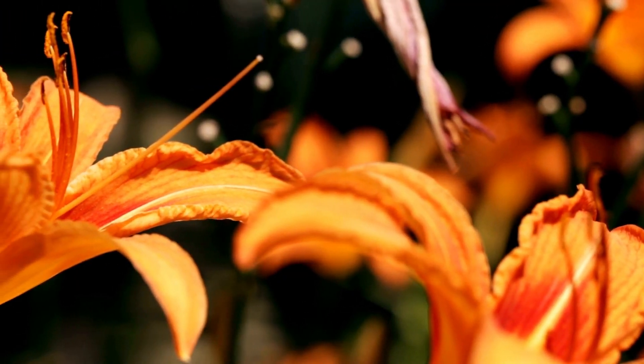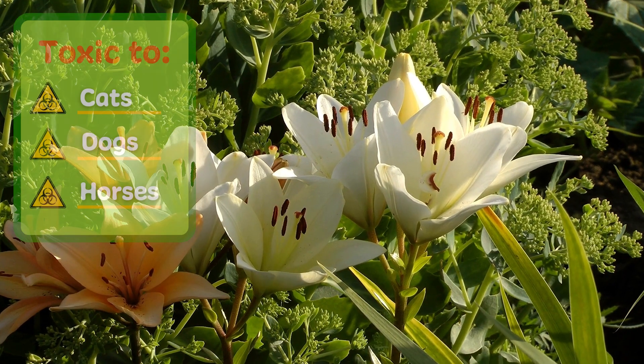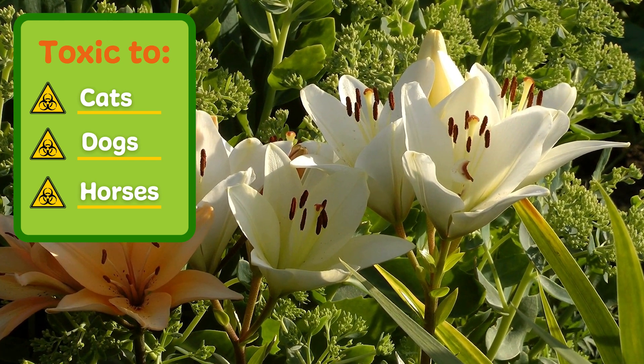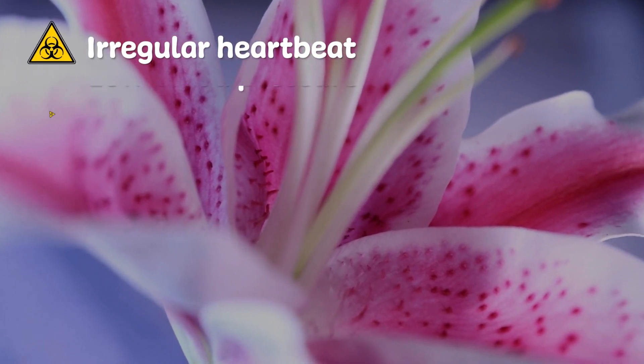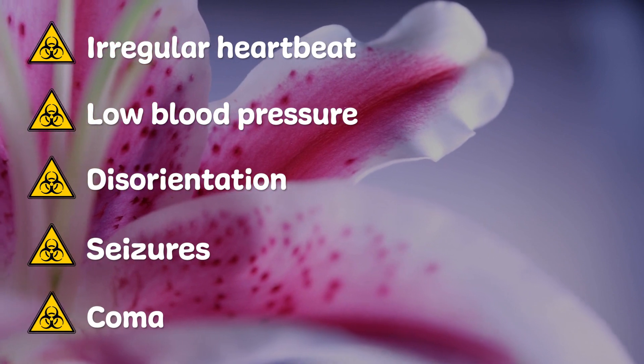Making this list is another perennial: lilies. The lily family has several variations with their own toxic properties that are dangerous to cats, dogs and horses. Symptoms of ingestion can be much more severe and may include irregular heartbeat, low blood pressure, disorientation, seizures, and could even lead to a coma.